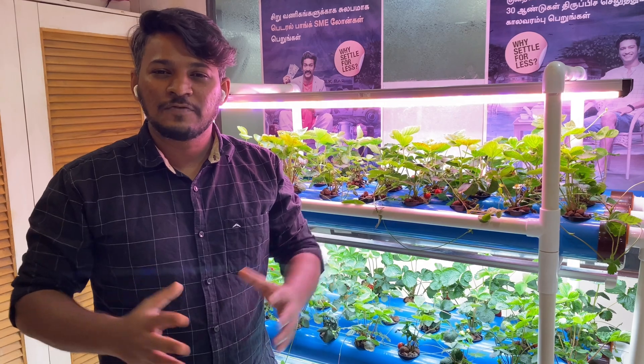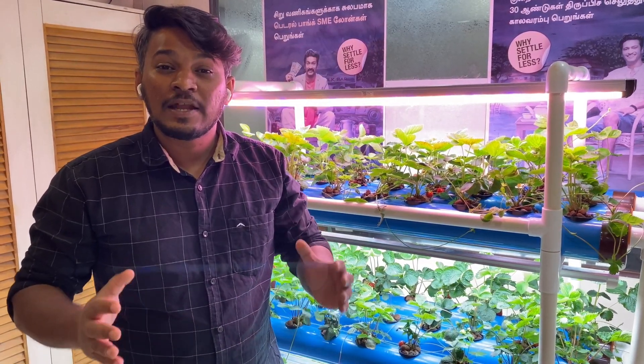Today we are going to discuss about our successful journey of growing strawberries in an office in Chennai.